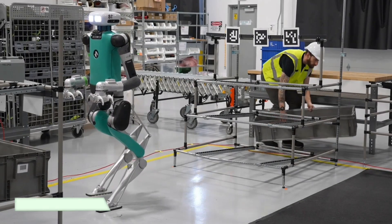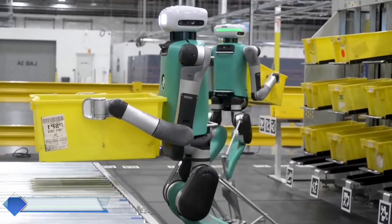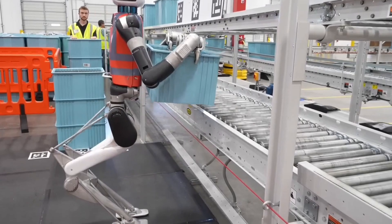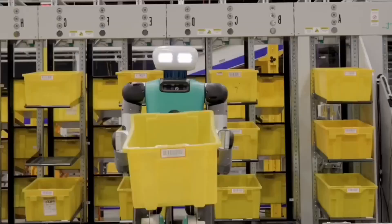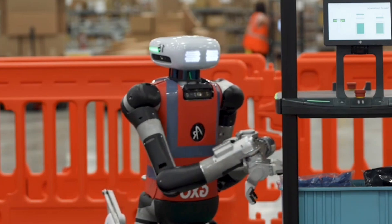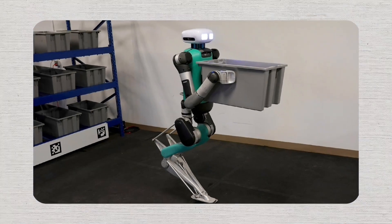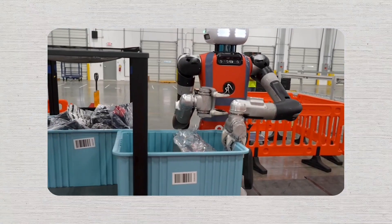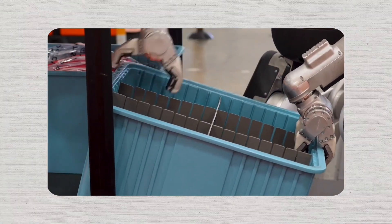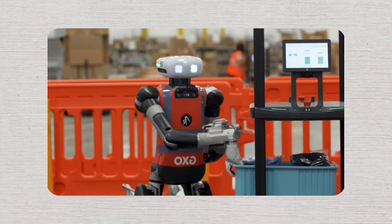In Las Vegas, Agility Robotics revealed its humanoid robot Digit, measuring 175 centimeters in height and weighing around 65 kilograms. Digit can handle loads of up to 16 kilograms. Equipped with cameras and LiDAR, Digit is designed to collaborate with humans, taking on tasks like carrying and transporting items. During the event, Digit demonstrated its abilities in practical scenarios such as moving boxes and navigating its surroundings, showing impressive adaptability to dynamic environments and adjusting its path in real time to avoid obstacles.